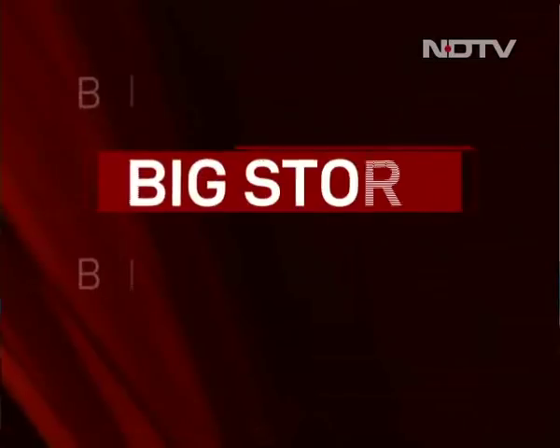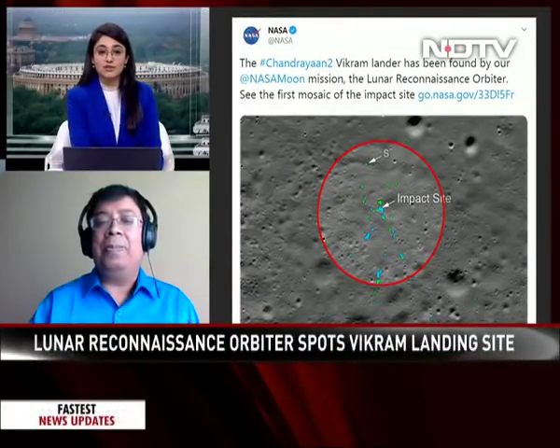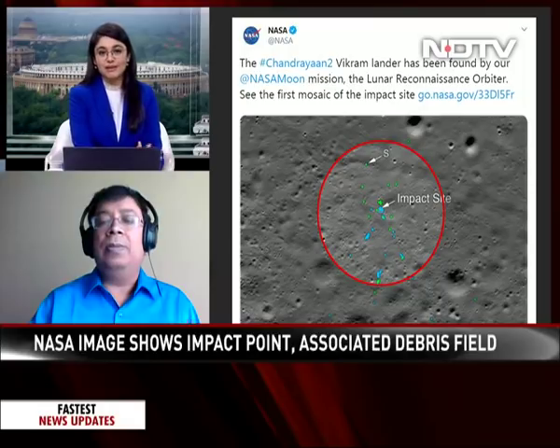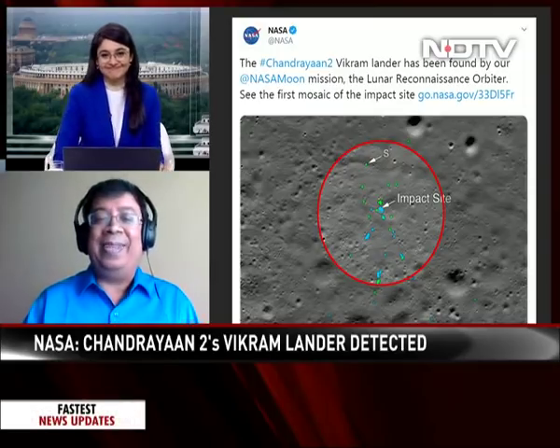The mystery continues. NASA has put out these pictures, but ISRO hasn't responded to them yet. I'm sure everybody on the team there would be keen to look into them as well and they're preparing a response. Thank you so much, Doctor, for joining us on Good Morning India.